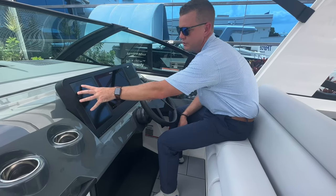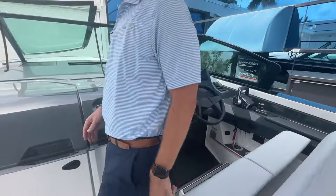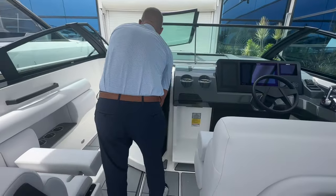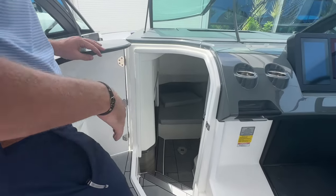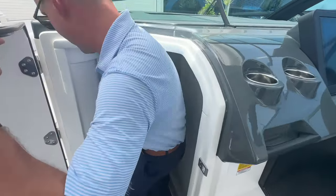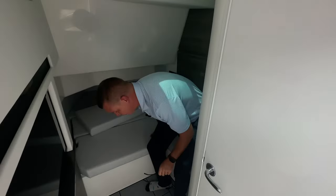A huge feature in the 36 is that you can include a generator on board — this boat has one — so you can actually air condition the cabin below. There's a nice wide access as you work your way down into the cabin.